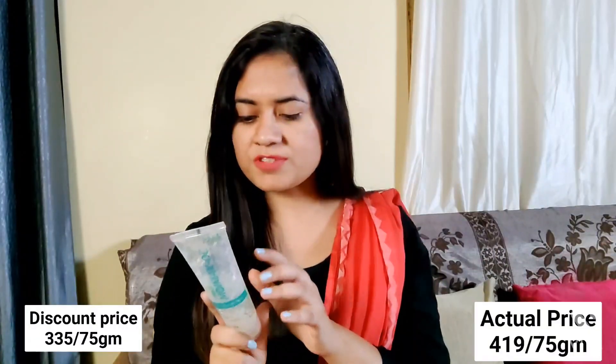This moisturizer is gel-based so its texture is very lightweight. Its price is 415 rupees for 75 grams. I'll mention both the discount price and actual price. It is suitable for all skin types, especially if you like gel-based moisturizers.